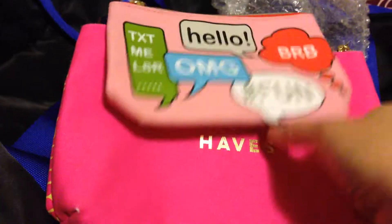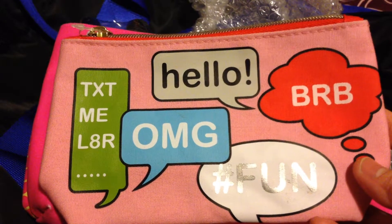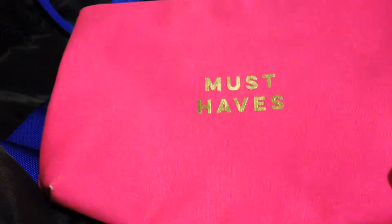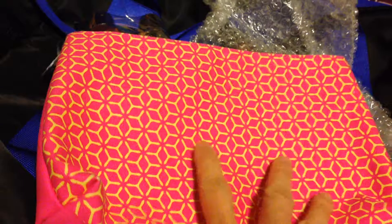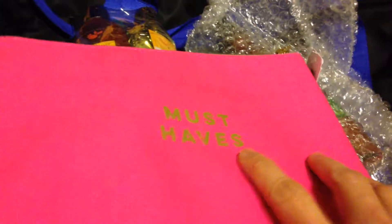I also got a 'Sprinkles Makes Me Smile' pouch, and this one that has so many words — 'Hello,' 'OMG,' 'Fun,' 'BRB,' and 'Text Me Later.' It's pink and so cute! I also got this dark pink one. It's a bigger pouch with different designs and colors, and it was the only color I liked. At the back it says 'Must-Haves' and it's originally $9.50.